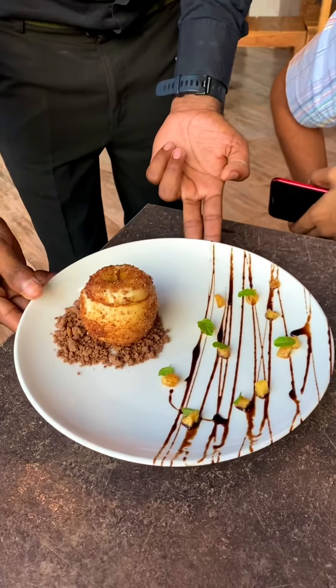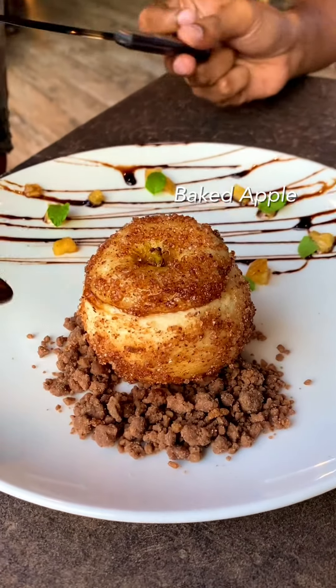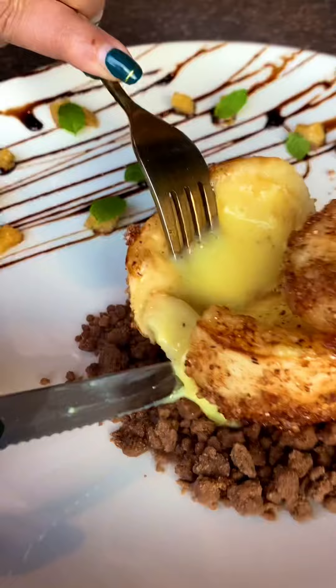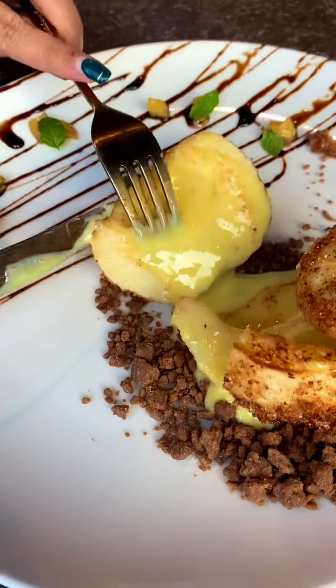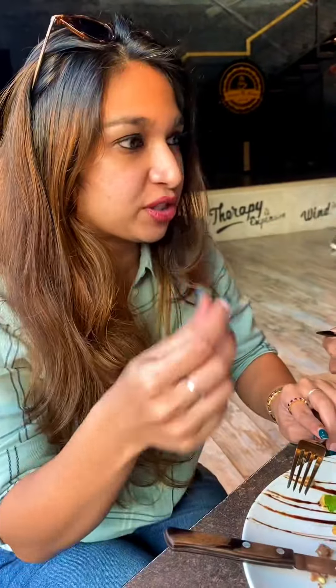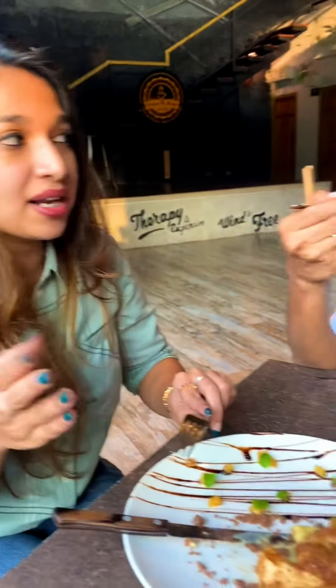Baked apple. It's a cinnamon smell. It's an apple pie. It's going to ooze out — cinnamon, custard, and apple. It's not soil — it's the biscuit's crunchiness. The texture is really nice. It's very mild, not overpowering.